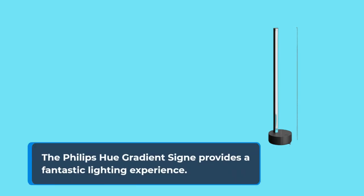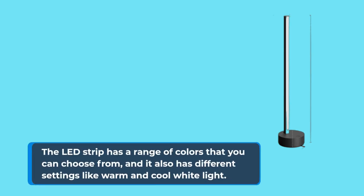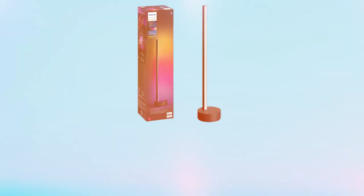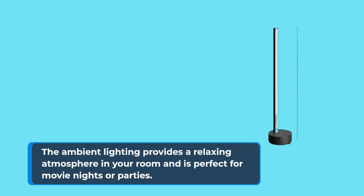The Philips Hue Gradient Signe provides a fantastic lighting experience. The LED strip has a range of colors that you can choose from, and it also has different settings like warm and cool white light. The light is bright and can be adjusted according to your preference. The ambient lighting provides a relaxing atmosphere and is perfect for movie nights or parties.